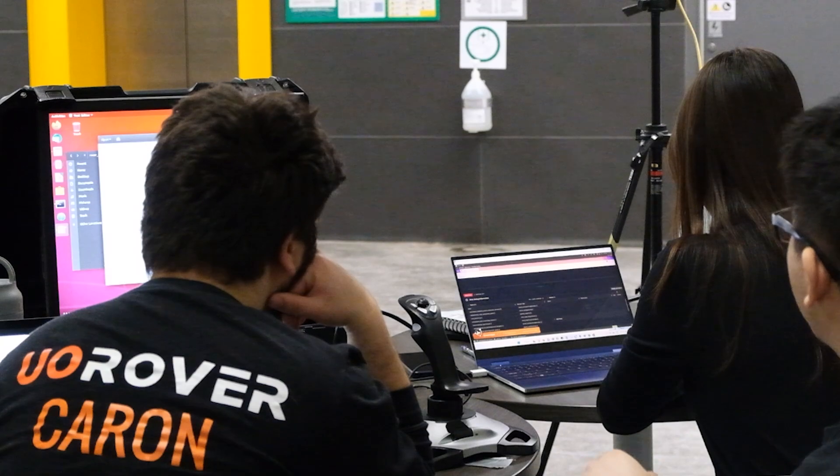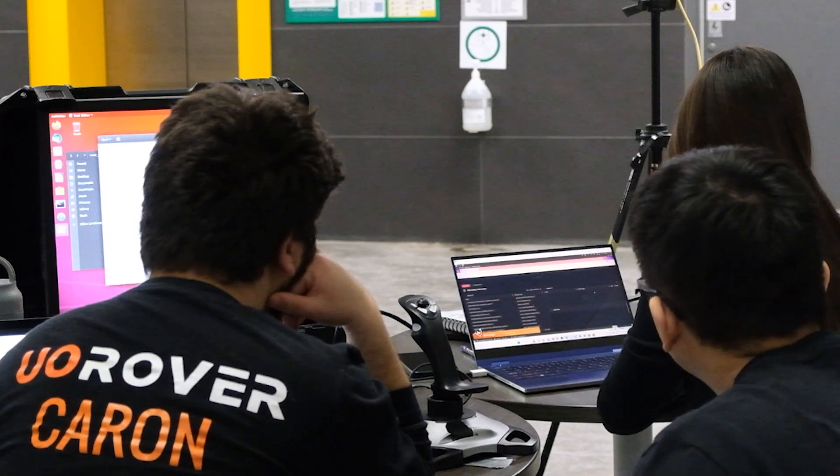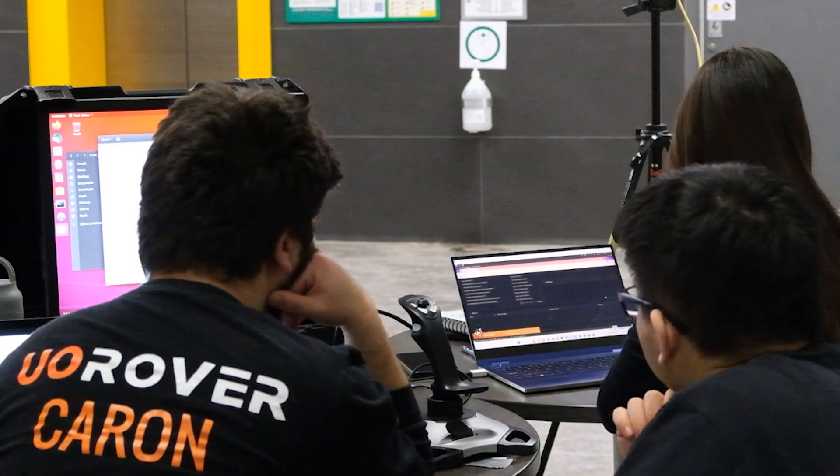This year's base station setup features a dashboard which provides a central hub that displays four cameras in parallel, sensor data, a map, and ROS node and topic data. The dashboard has a React front end that connects to ROS through RosBridge server's web socket.